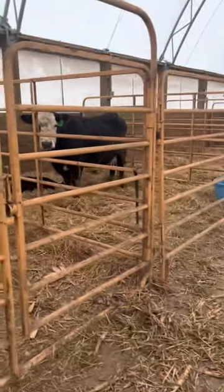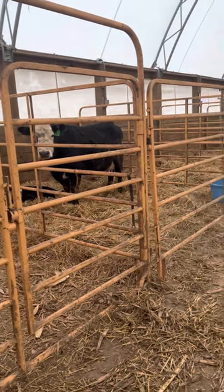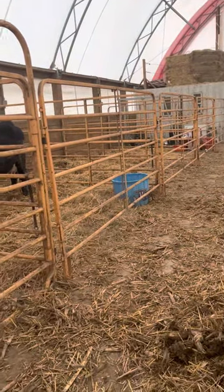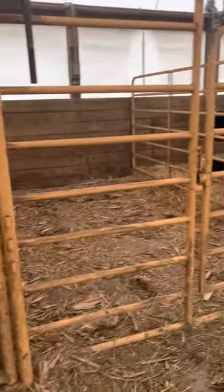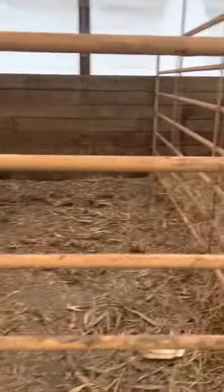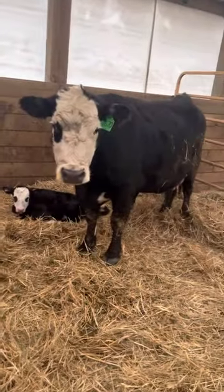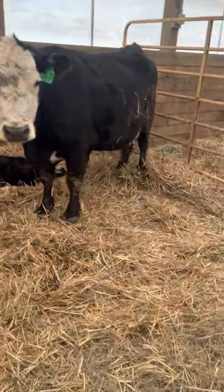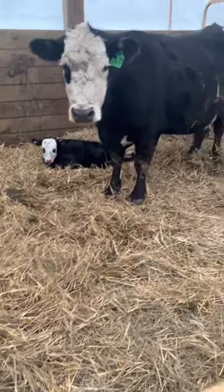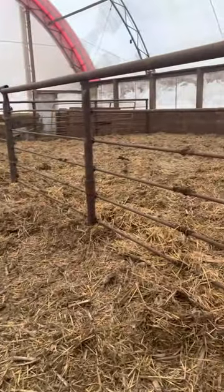This is our hoop barn — this is where we calve. This cow had her calf this morning. We have three pins that we can pin into, and then this end pin has a head gate and a squeeze, just in case somebody needs some help. As you can see, they're pretty good size. They're in here for 24 hours just to make sure everybody bonds and is dry, clean, and happy.